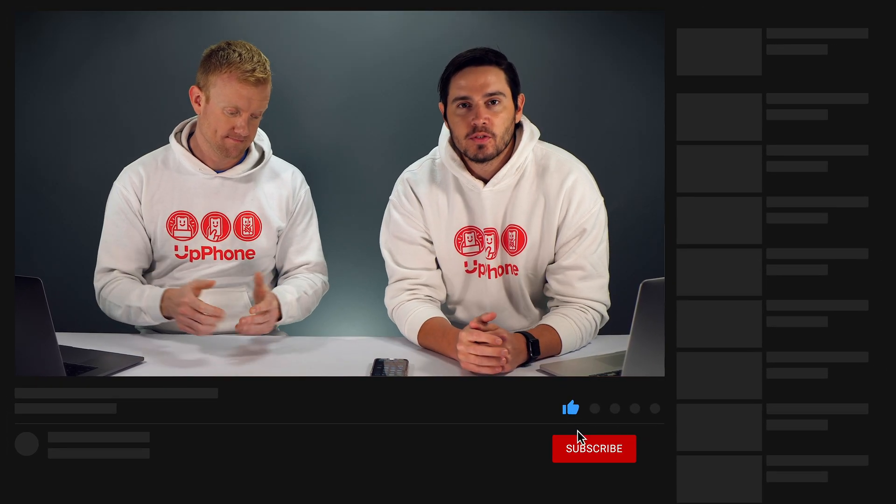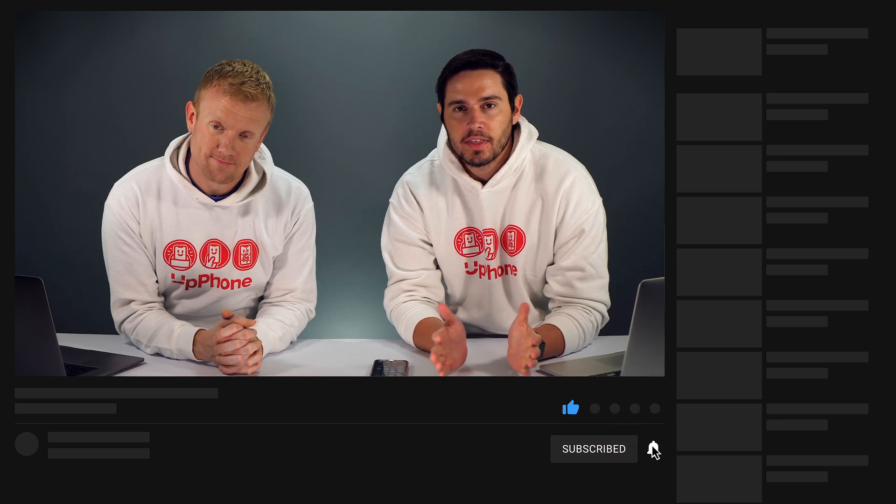That's how to delete apps on your iPhone. Thanks for watching. Give this video a thumbs up if you enjoyed, leave us a comment down below with any other questions, and don't forget to subscribe to this channel for more iPhone tips.